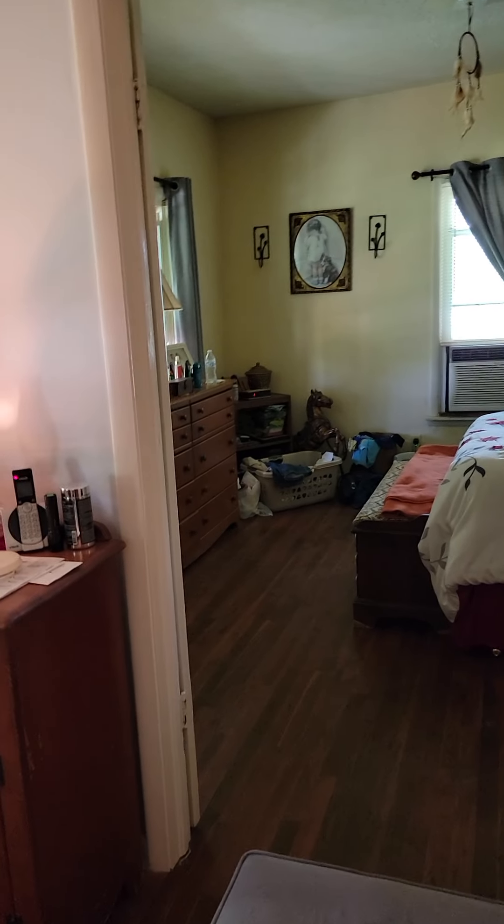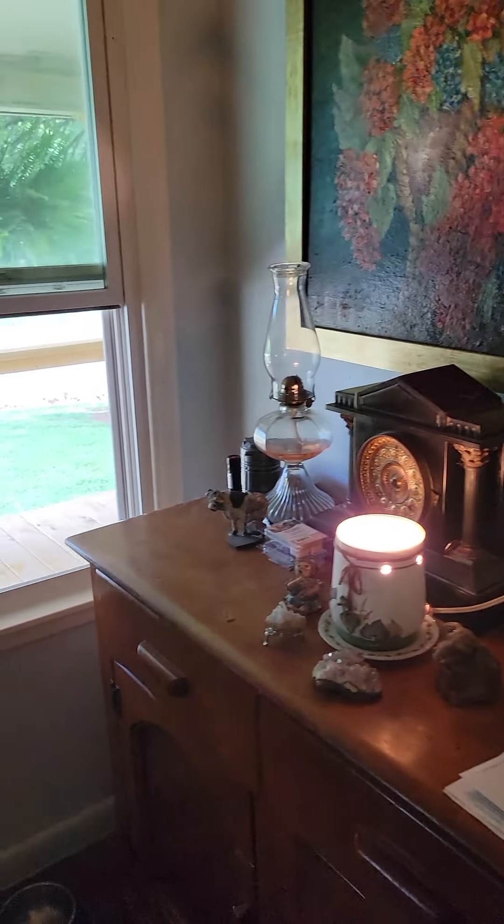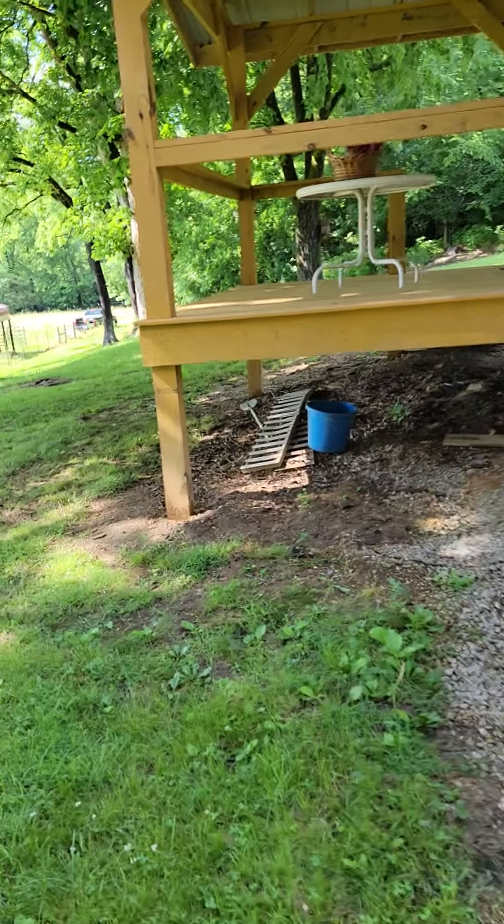So that's the small house. There's the other deck back here.